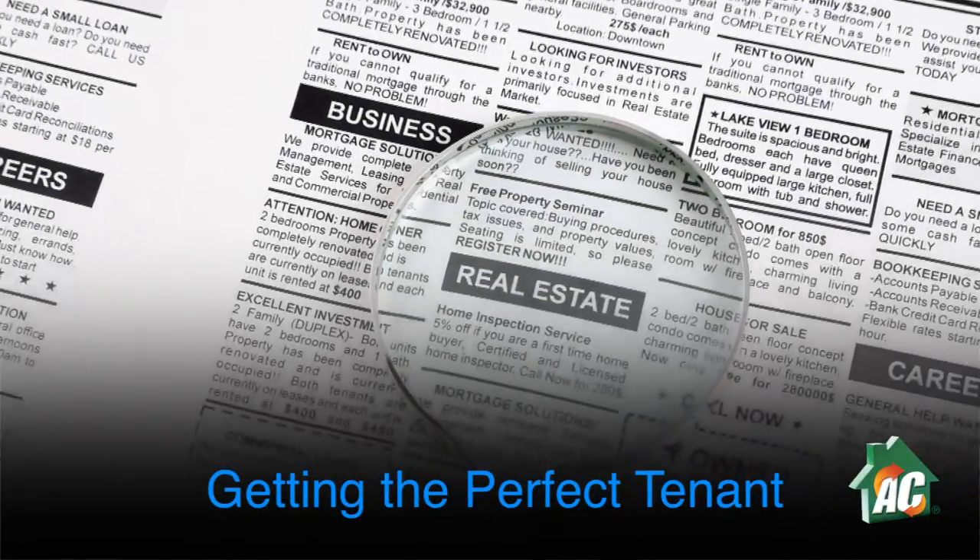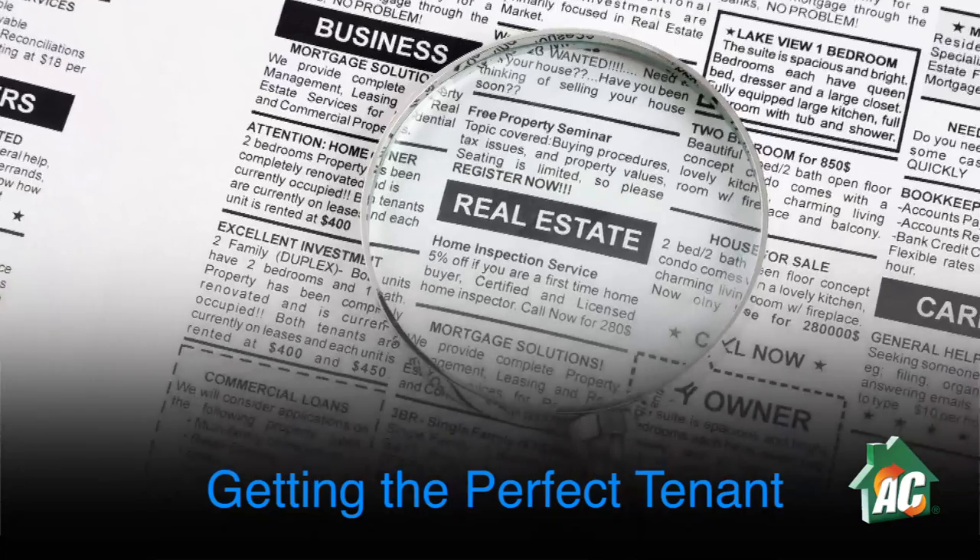Everyone dreams of the perfect tenant — the type who pays their rent on time, doesn't cause any damages, and ends up staying in your property for years. Unfortunately, attracting your ideal tenant isn't easy. Rather than waiting around, make it a reality by following these easy steps.